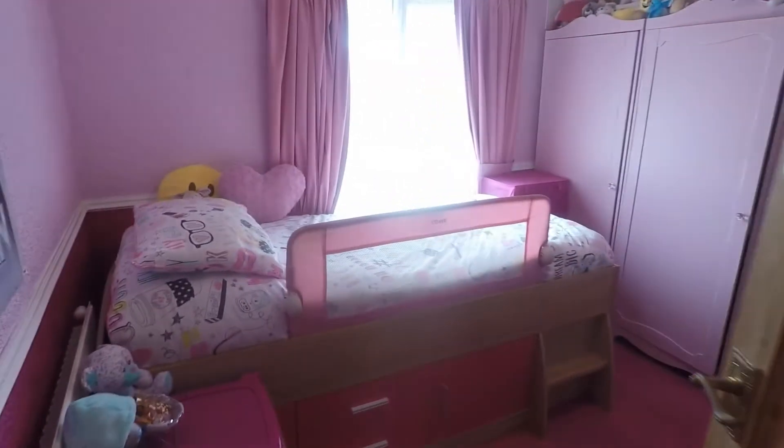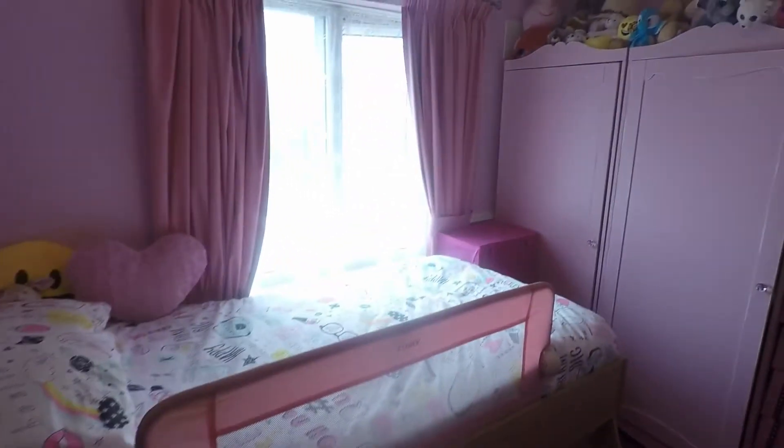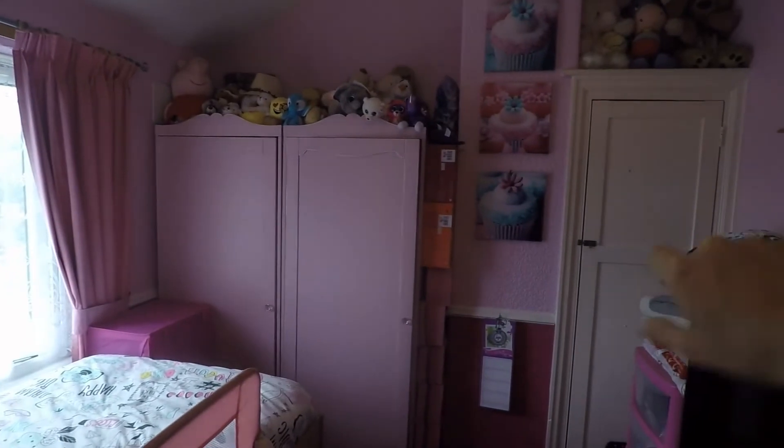Bedroom number two is a double room, currently set up as a single, with a storage cupboard just on the right. There is also access up into the loft, which is part boarded.